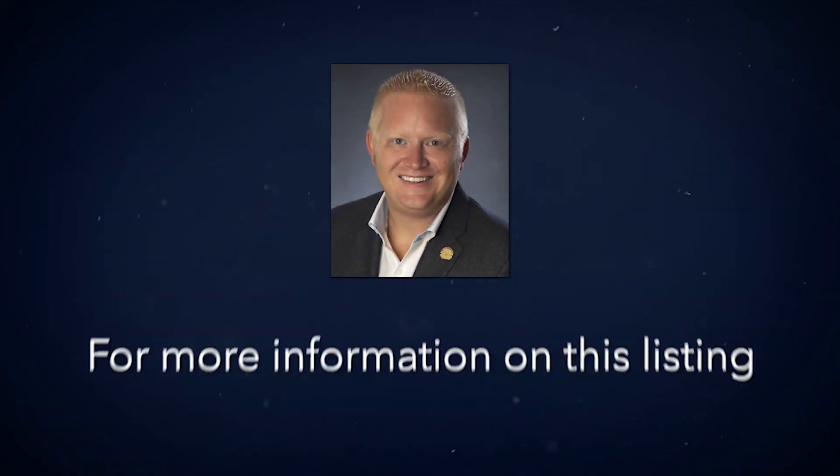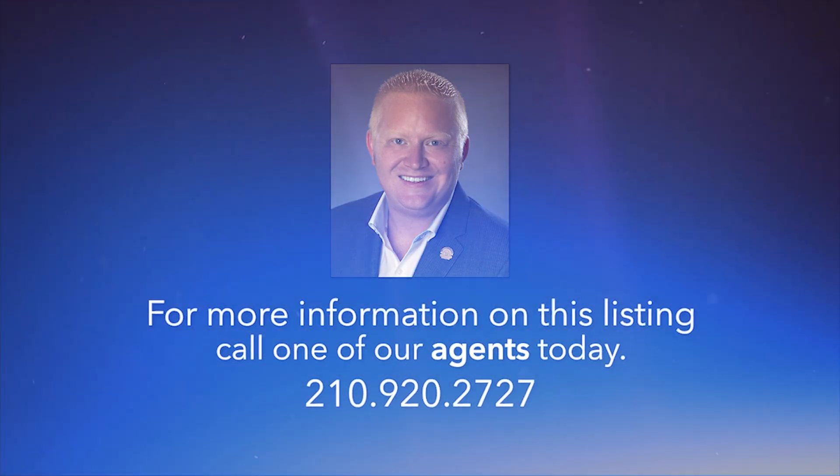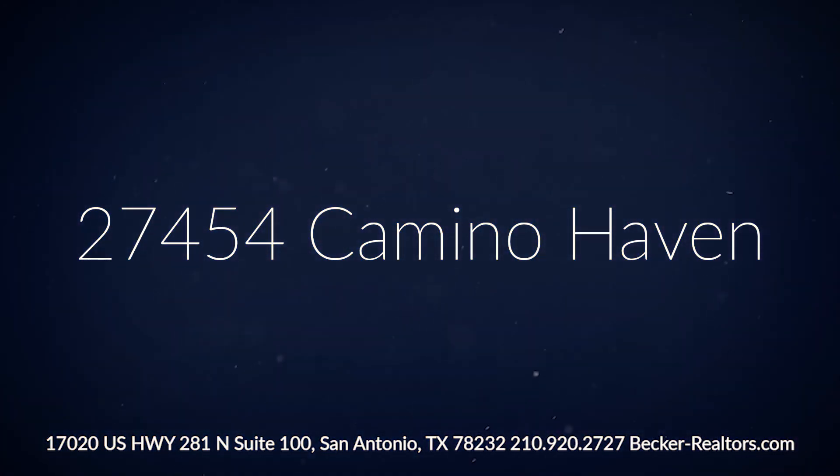To set up a private tour, act quickly. This floor plan always sells fast. Contact one of our Realtors today.